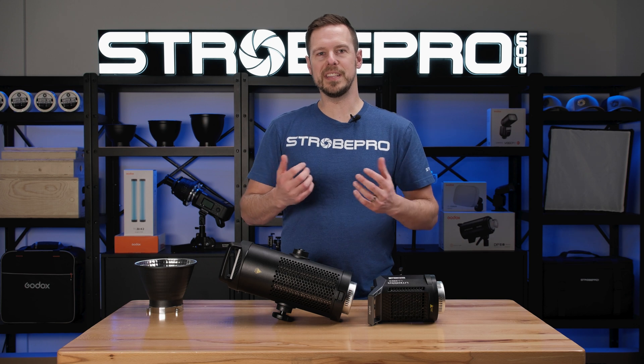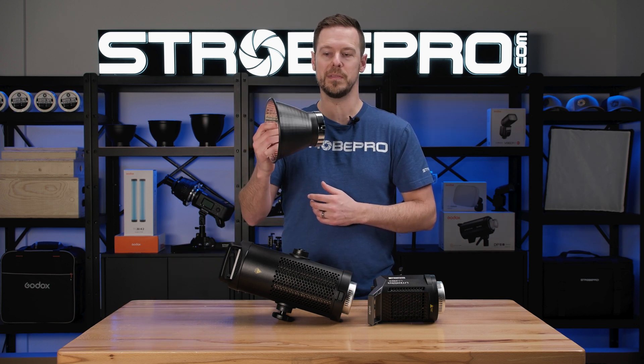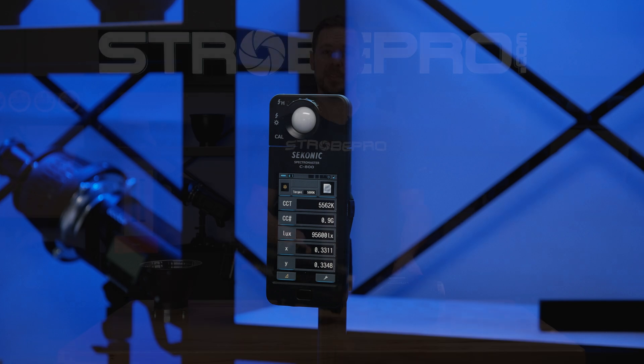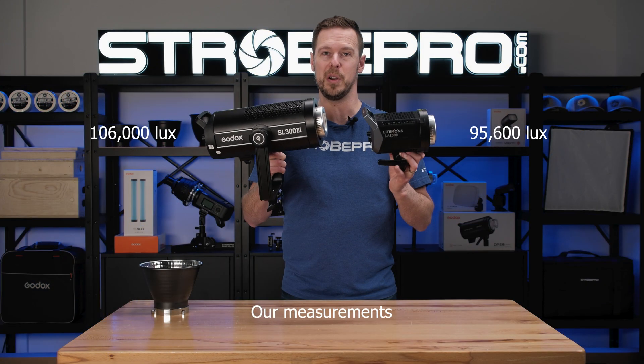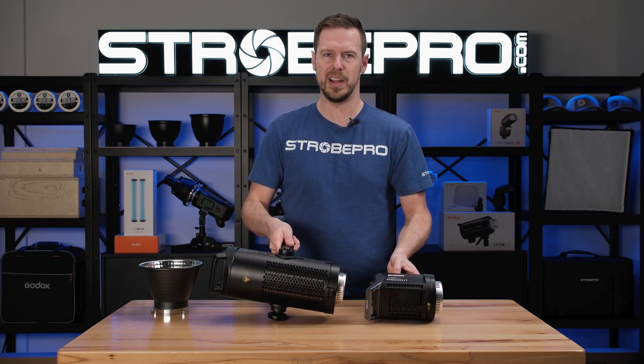We conducted our own lux test with both of these lights using the included 7 inch long throw reflector, and the results were very close to what Godox had published. We got nowhere close to a 50 percent bump in power output between the 200 and the 300. So what is exactly going on?